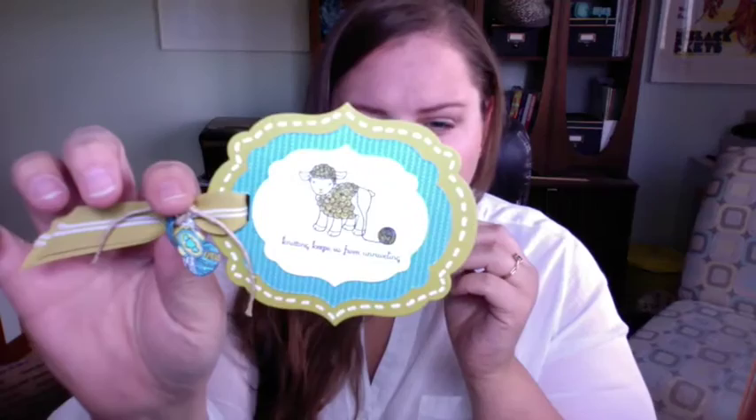She also sent these handmade labels — for if I knit something for somebody and want to label it. There's a ton of them, all similar, with the cutest little mini tag. There's a little skein of yarn image and it says 'Knitting keeps us from unraveling.' Then 'Hand knit by' — and they're all different textures and types of paper stacked up. These are beautiful, she could sell these.